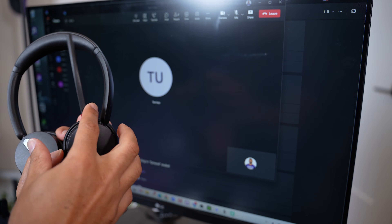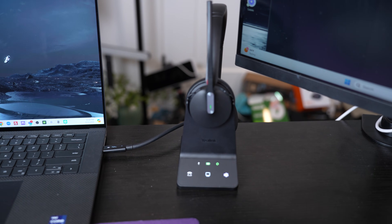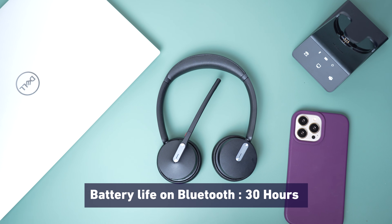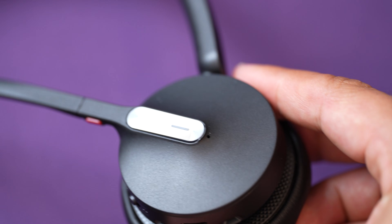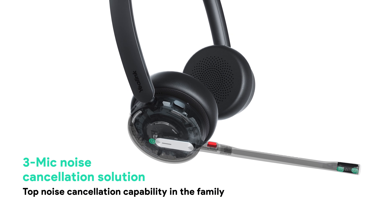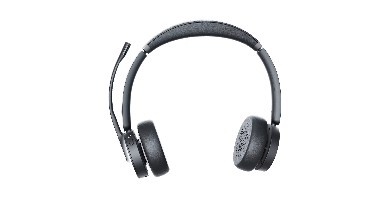The microphone boom rotates 260 degrees so you can wear it on the right or left side of your face. There's also lift-to-mute functionality, which is very handy in long video meetings — just raise the microphone to mute and lower it to speak. For battery life, when using DECT wireless connected to the charging base you get about 14 hours, whereas connected via Bluetooth to your smartphone you get up to about 30 hours of talk time — almost double.